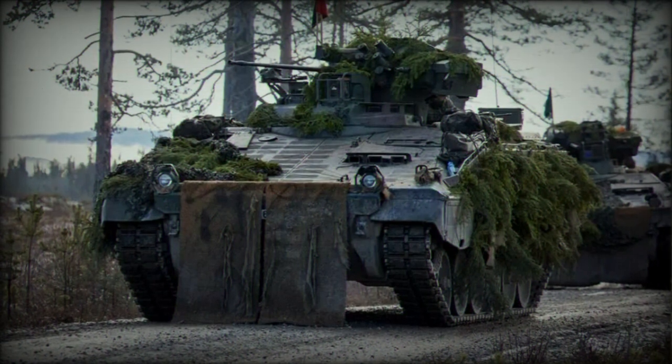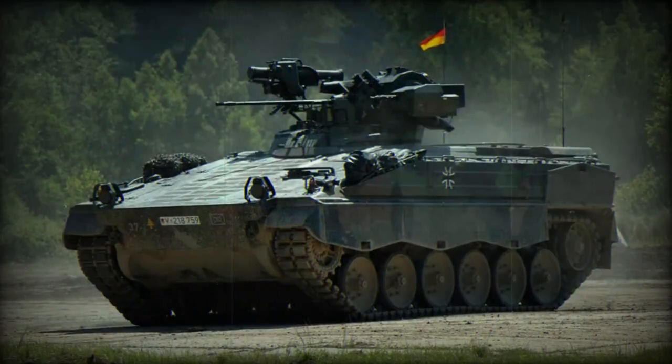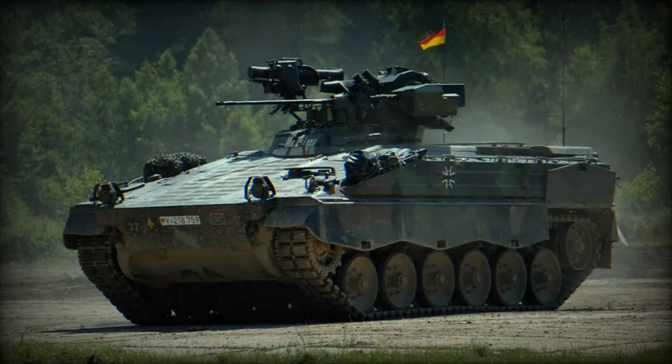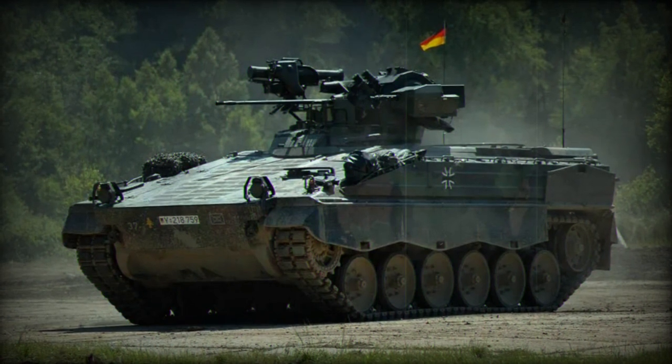The Martyr 1A3 has a crew of three: the driver, the gunner, and the commander. It can also carry a squad of mechanized infantry, which can fight from inside the vehicle using firing ports or dismount to fight on foot.